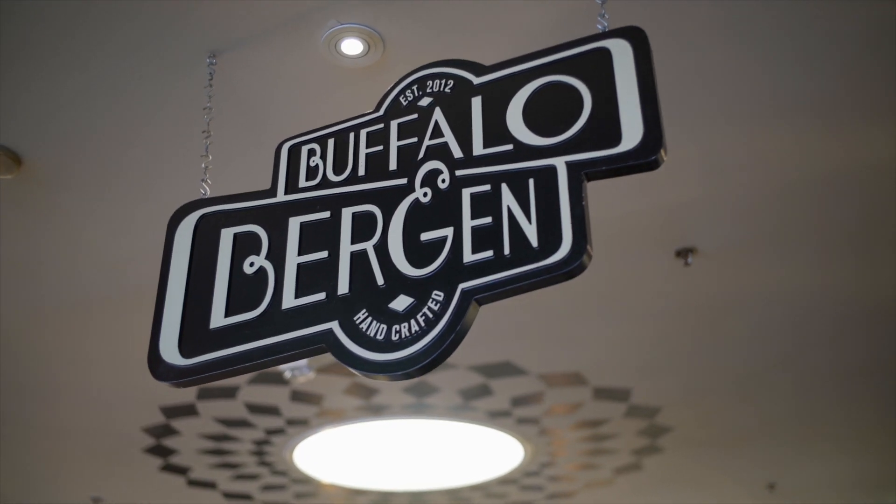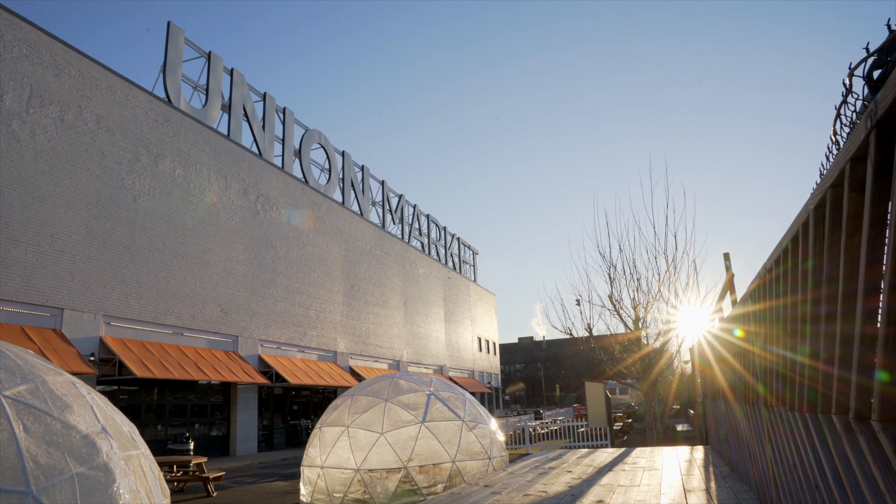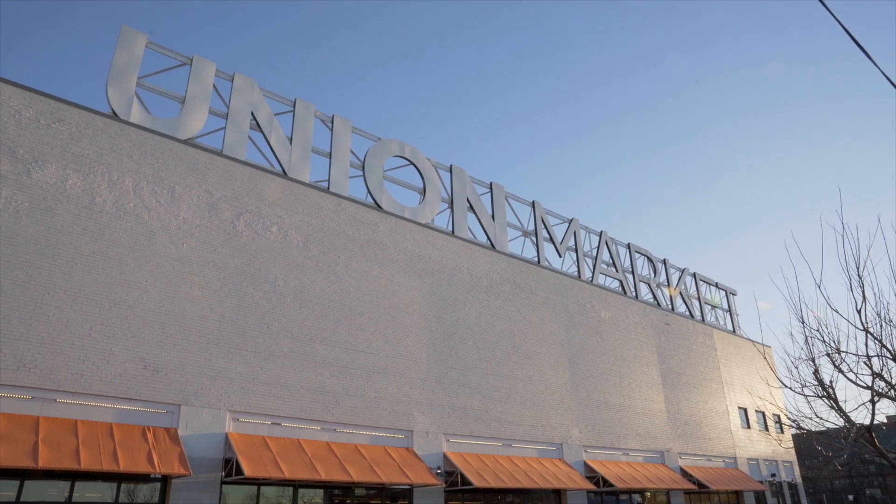My name is Gina Gersavani. We're here at Buffalo and Bergen in Washington, D.C. We're at the fabulous Union Market, and the home of my first bar and restaurant. Union Market really serves as a historical location and a culinary incubator for the best of the best in Washington, D.C. and around the United States.